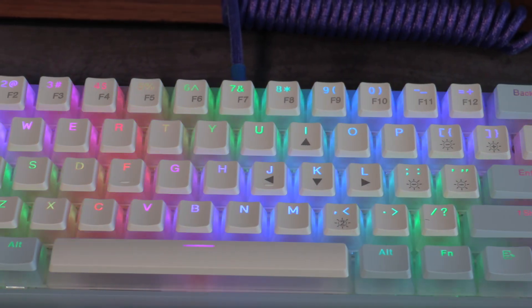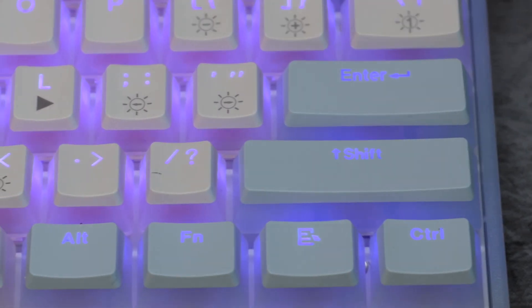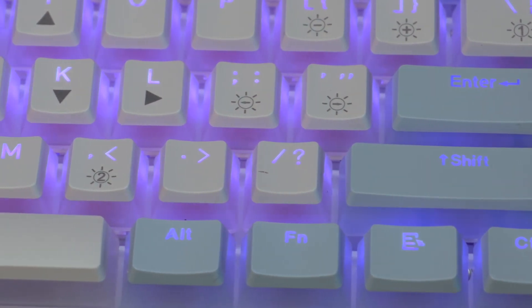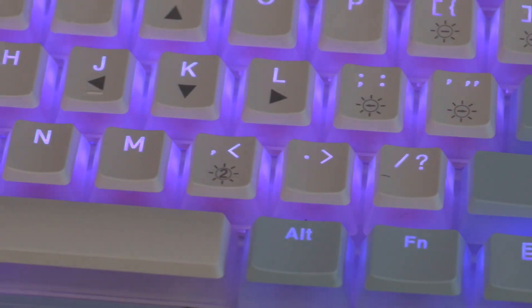The only negative I can muster is that I do see a little bit of residual scuffs on the white keycaps after only about a month with the board. Still, I don't really expect much in the RGB space on a $40 keyboard, but the RGB and keycaps are definitely one of the stronger aspects on this particular product.